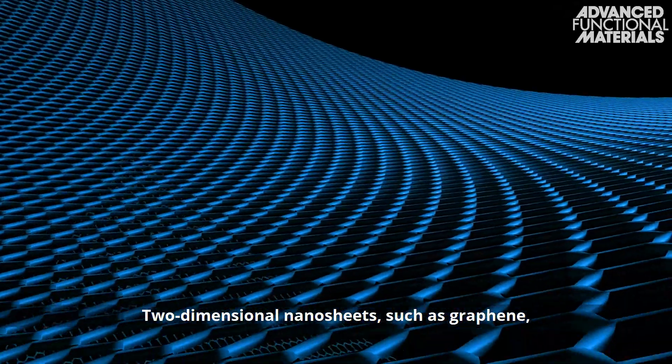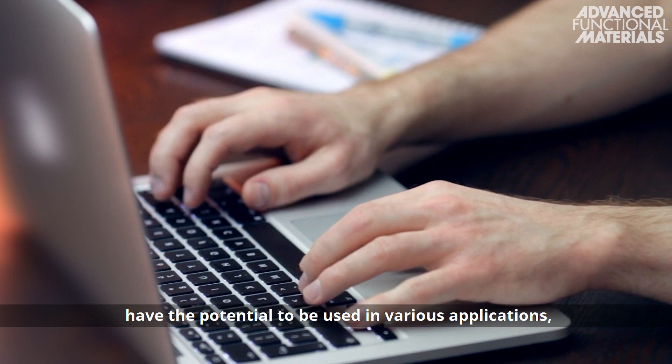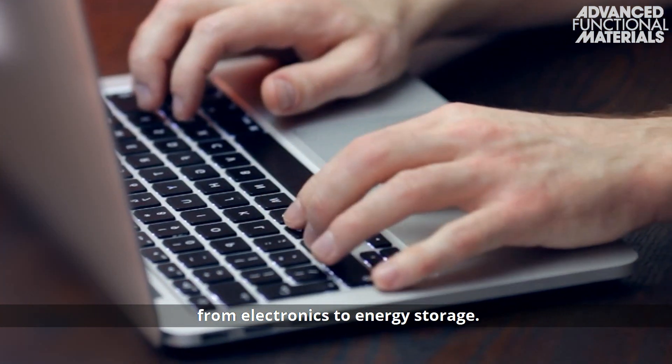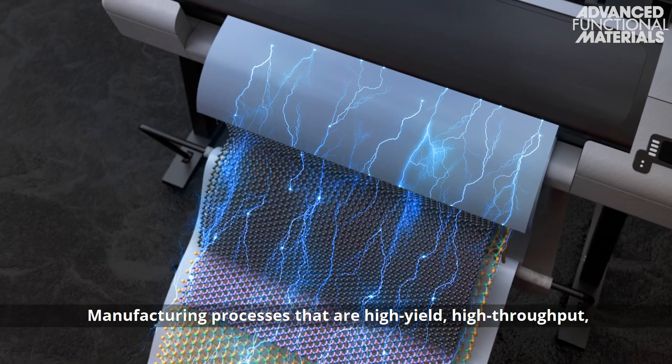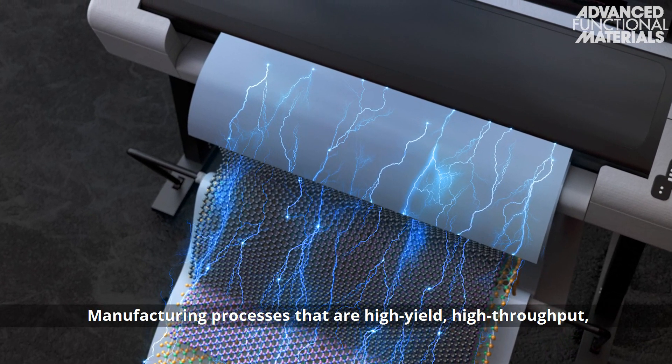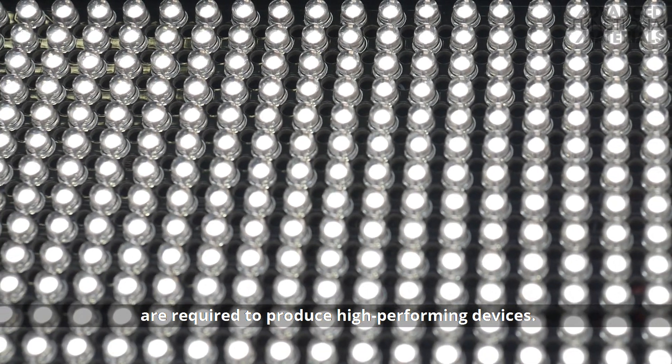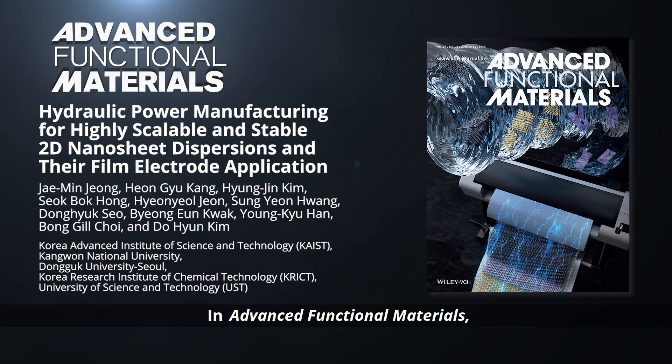Two-dimensional nanosheets, such as graphene, have the potential to be used in various applications, from electronics to energy storage. Manufacturing processes that are high yield, high throughput, and low cost are required to produce high-performing devices.